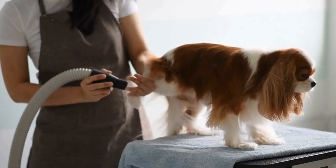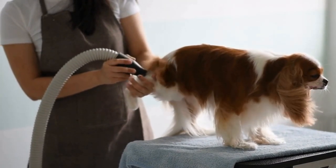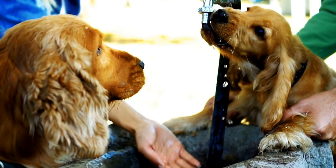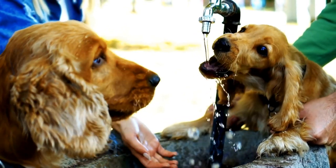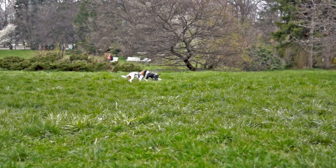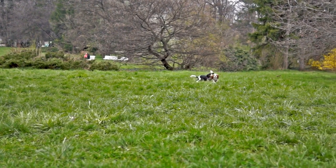Fall is a time of change, a time when nature transforms itself into a magical wonderland. It's a time to slow down, appreciate the beauty around us, and make the most of every moment. With a Cavalier Spaniel by our side and a leaf pile to play in, we can fully embrace the joy and wonder that this season brings.